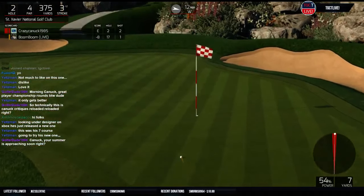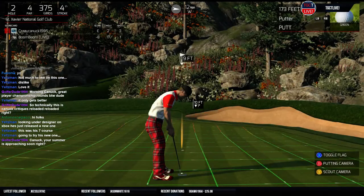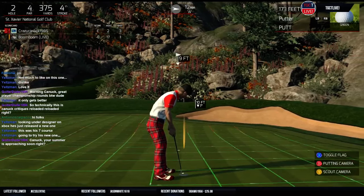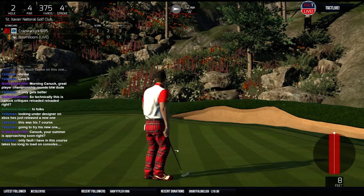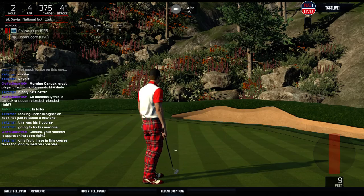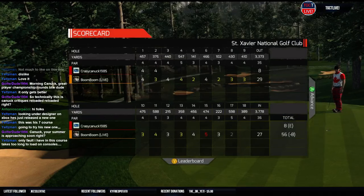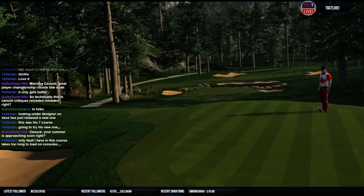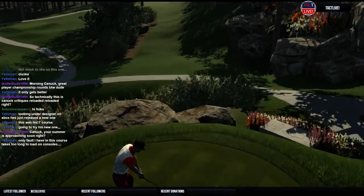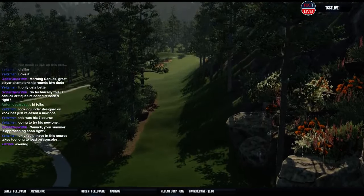You guys need to give me feedback on these too. If you want me to start these up again, let me know — if not, I won't do them anymore. The only fault I have with this course so far is it takes too long to load on consoles. I can see that for sure — just a lot of planting has gone into this.